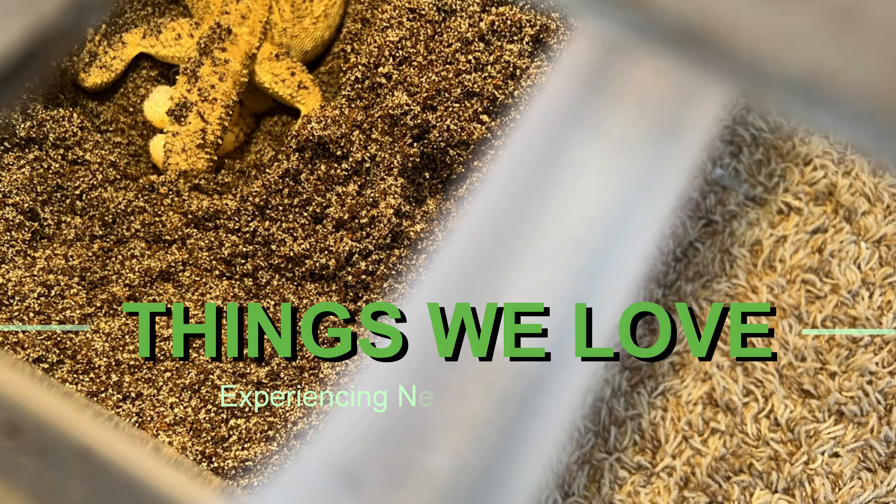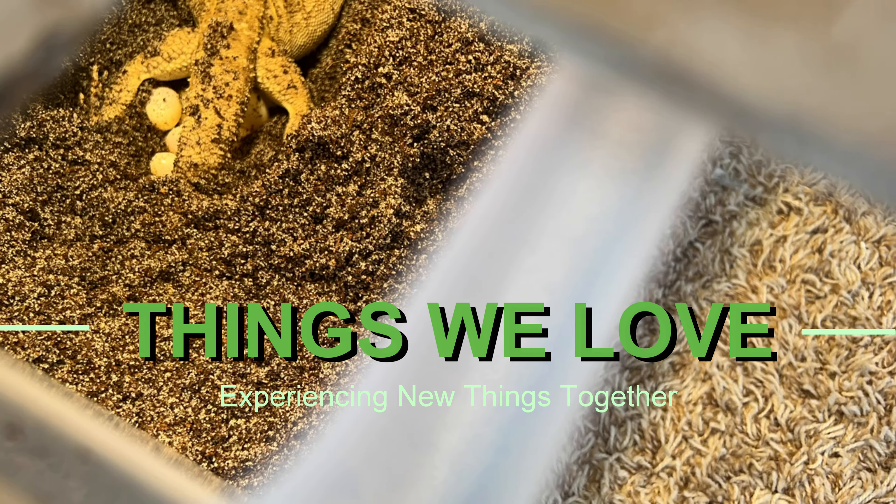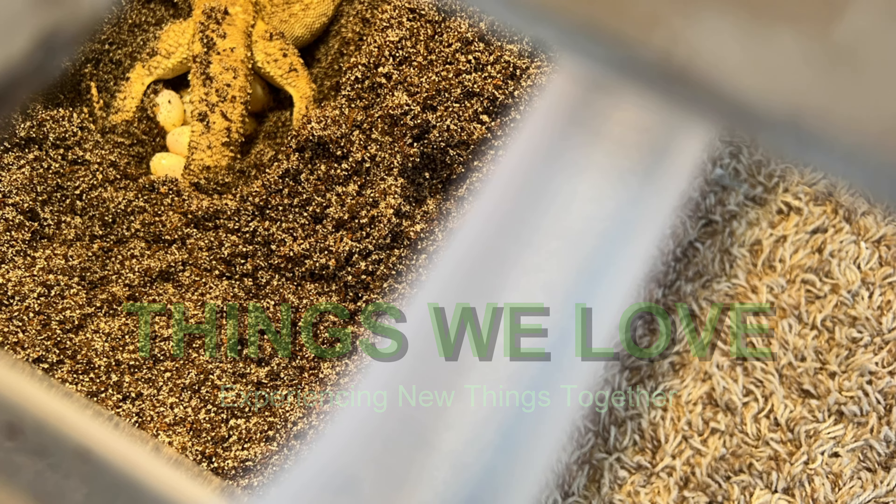Hey everybody, welcome back to our channel Things We Love. I'm Izzy and I'm Austin. We're finally filming part two of our three-part update on our bearded dragons. The first part covered brumation and mating, this one is about being gravid and egg laying, and the third will be about egg care and egg hatching.